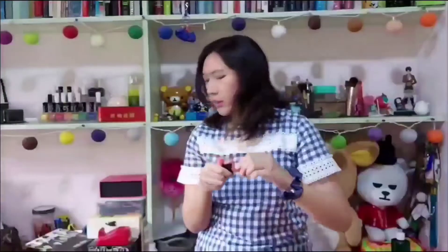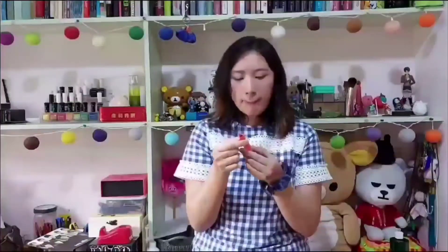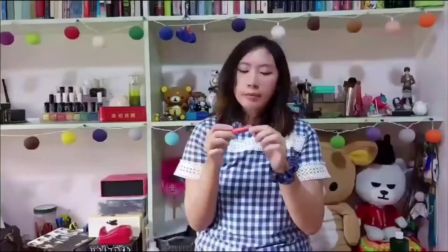The last lip product I have is from Holika Holika — one of the first Korean brands I tried when I went to Korea, along with Missha. This is their Lip Bomb — B-O-M-B — lip balm. I really liked this one because when I don't want to wear too much makeup I'd just use this. It has kind of a coral color to it, but I can't show you because I already emptied it.